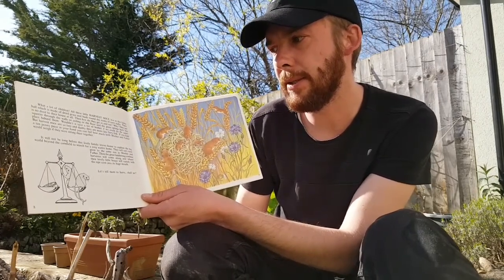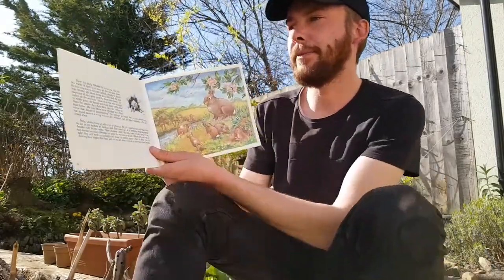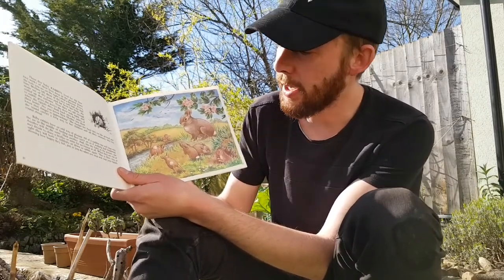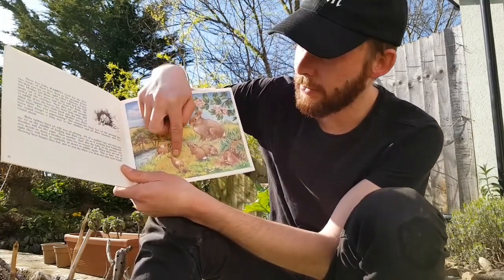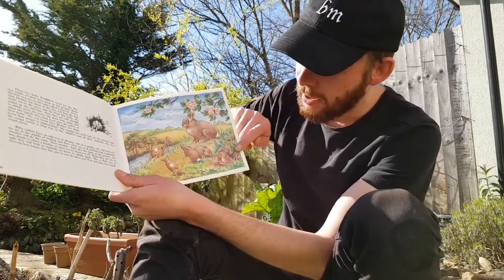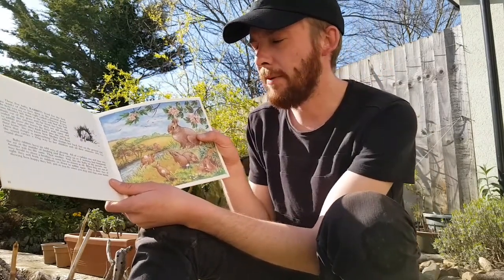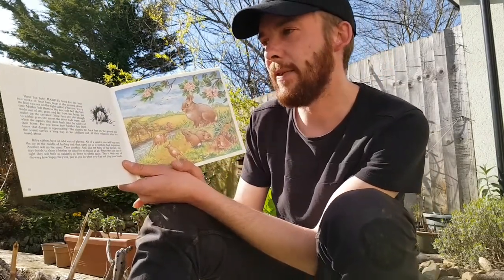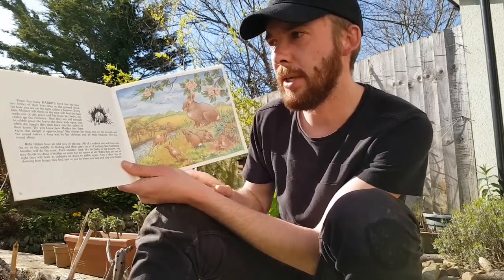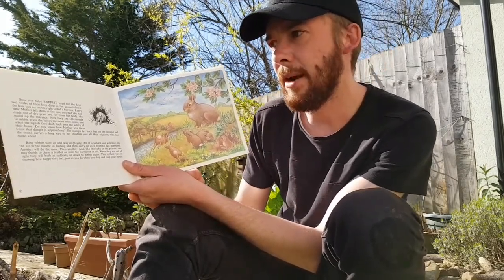These five baby rabbits — should we count them? One, two, three, four, and five. Five baby rabbits and one mother rabbit. These five baby rabbits live for the first two weeks of their lives deep in the ground, in the hole you see on the right, which is called the burrow.